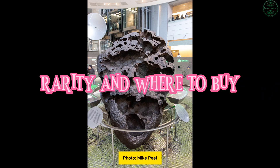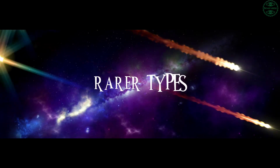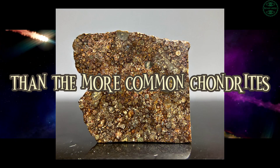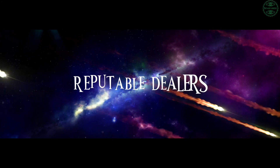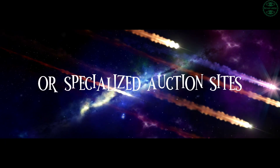Rarity and where to buy: not all meteorites are easy to come by. Rarer types, like lunar meteorites or Martian meteorites, are more valuable than the more common chondrites. If you're thinking of buying, some of the best places to find these space rocks include meteorite shows, reputable dealers, and online marketplaces like eBay or specialized auction sites.